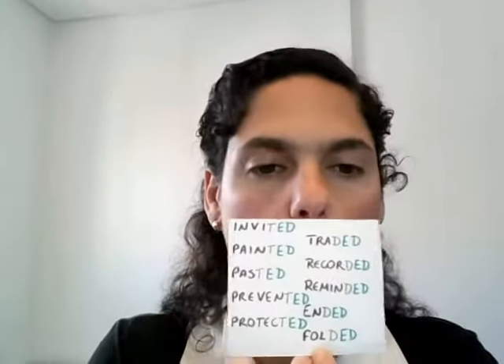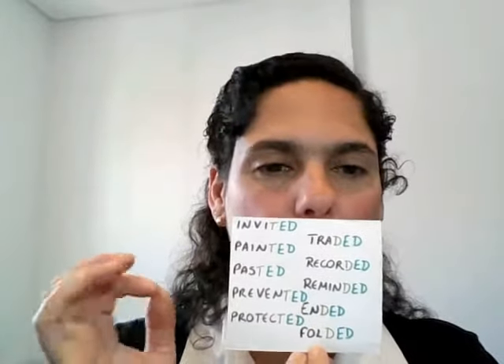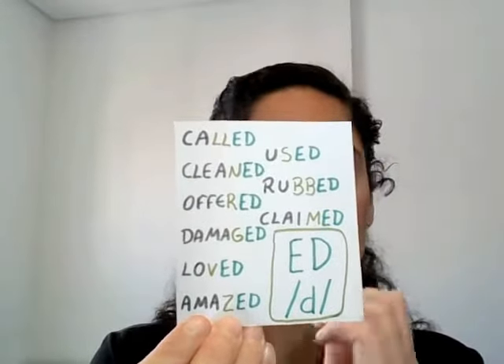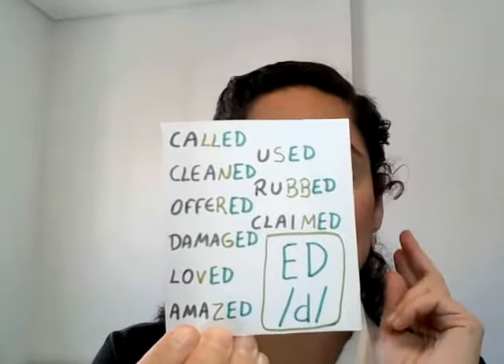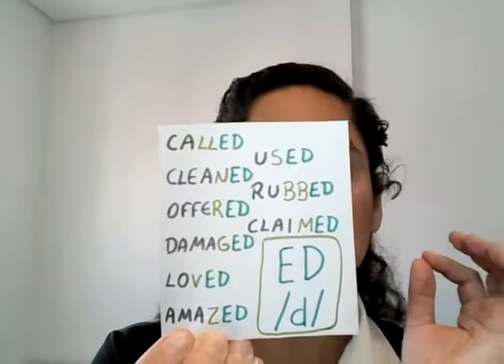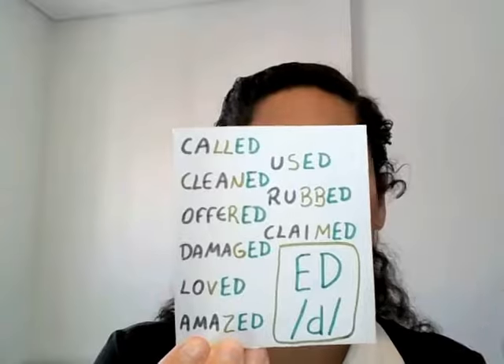So, always when the words end with T or D, the -ed is pronounced. We have two other possible pronunciations. The one is simply D — the E disappears. The E in -ed doesn't disappear only when the words end with T or D.